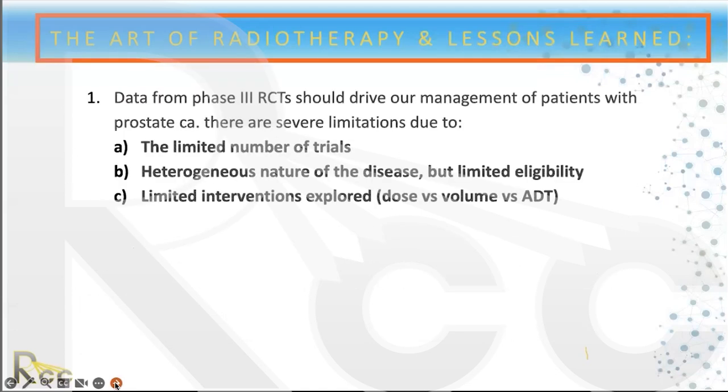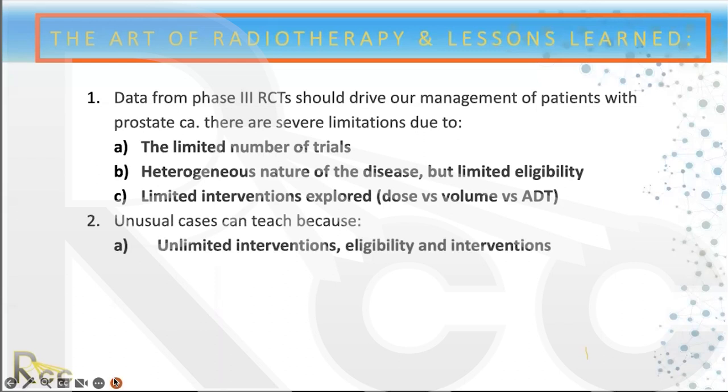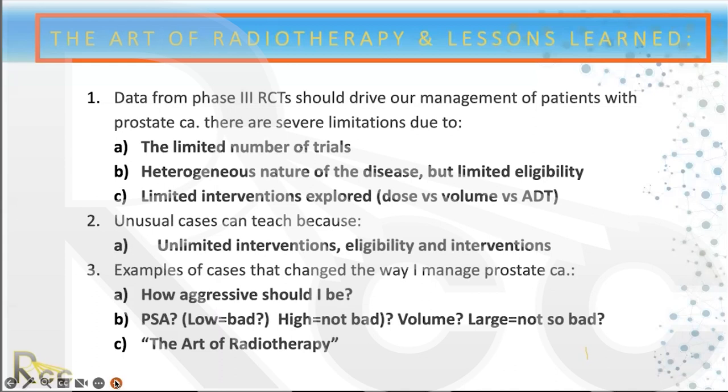Regarding the art of radiotherapy: data from phase three trials should drive patient management, but there are severe limitations. There's only a limited number of studies, heterogeneity in disease risk (low, favorable intermediate, unfavorable intermediate), limited eligibility, and limited variables — you can vary dose, volume, or hormone therapy, but that doesn't always answer the questions you want. Unusual cases can be useful to illustrate principles.